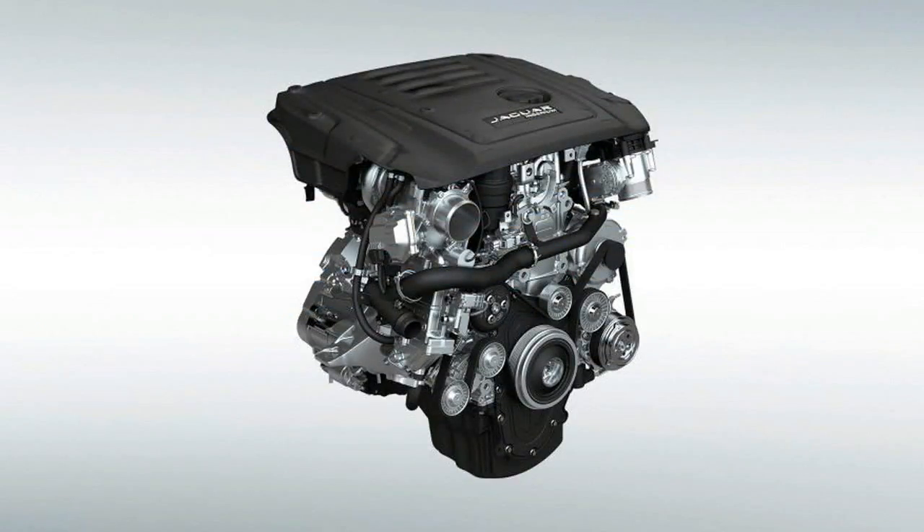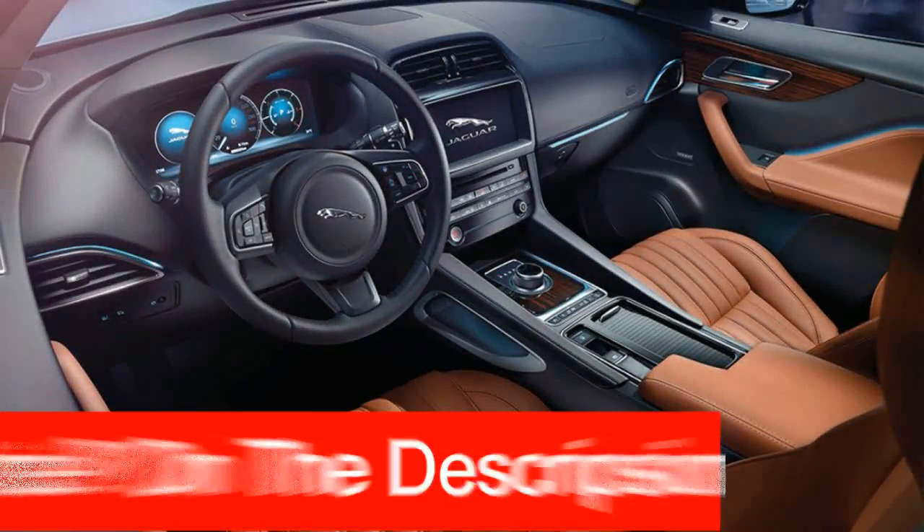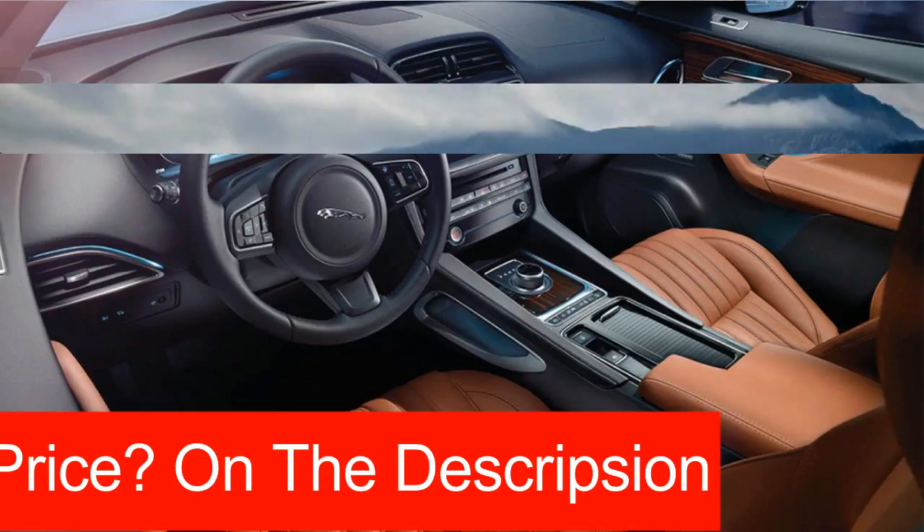For the 2018 model year, the automaker's top seller, the F-Pace, continues its pricing assault on the compact SUV segment with a new base inline four-cylinder engine, a new Portfolio trim, and extra safety features.